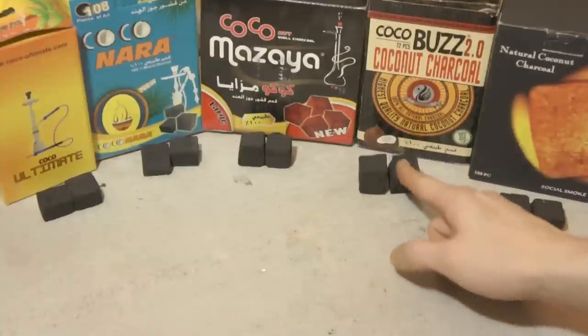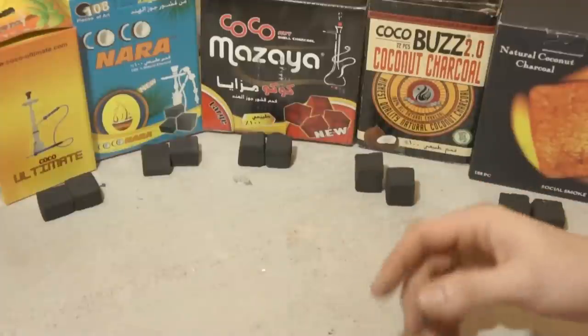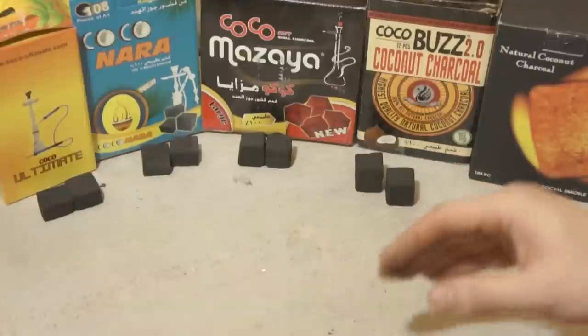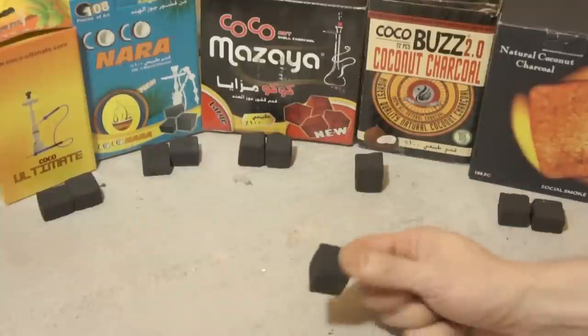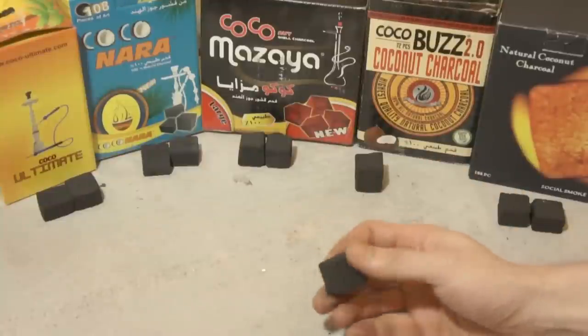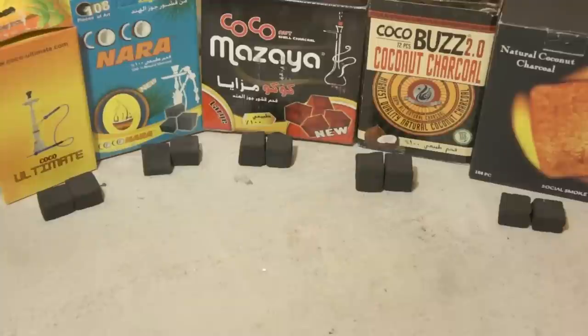Now, that being said, there is one brand of coconut charcoal that does have a quick light version and that is Chronic Hookah quick light charcoal. They have the same type of chemicals as most quick lights and they light fairly easily with a Bic lighter or a torch lighter or something like that.